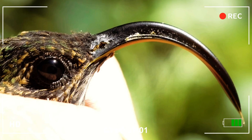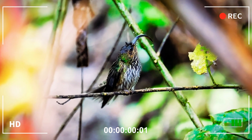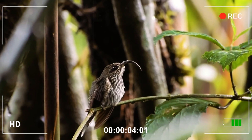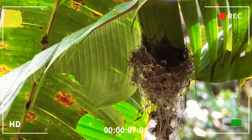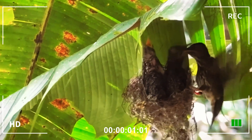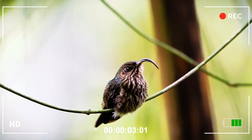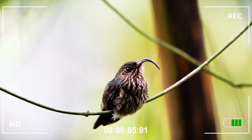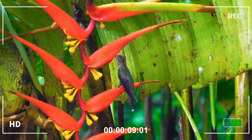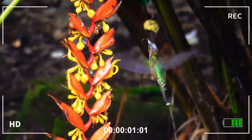Among the countless winged wonders of the rainforests of Central and South America, the sickle-billed hummingbird stands out as a masterpiece of adaptation and delicacy. With a precise and agile flight that defies gravity, this small bird conquers the skies with its elegant silhouette and a secret weapon: a long, arched beak that resembles the curved blade of a sickle, the direct inspiration for its popular name.